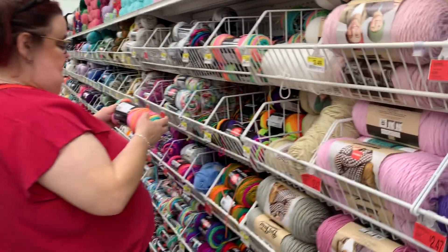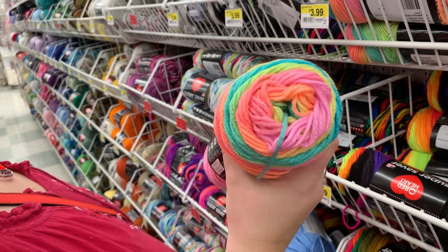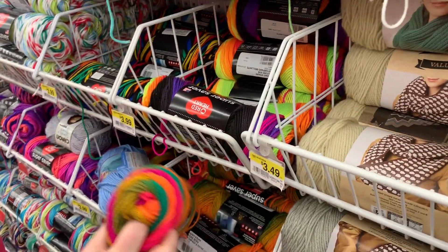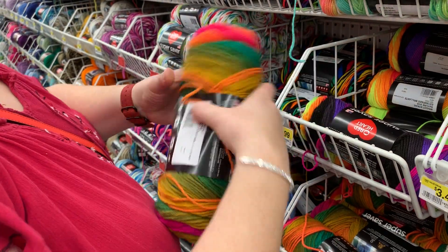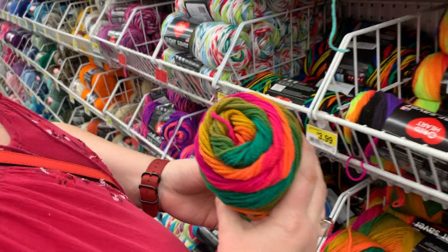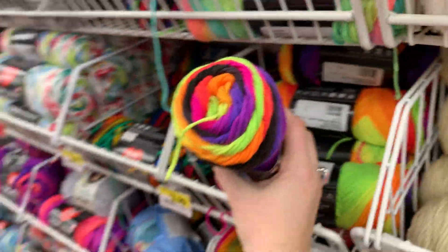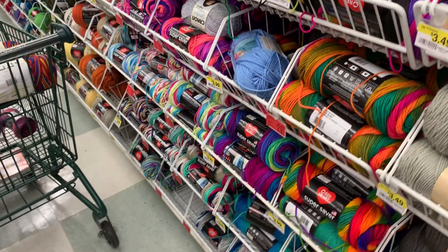I don't think their Red Heart is on sale. Look at the Retro Stripe — wow, looks like sherbet. They have $2.97 for this one — that's a pretty good deal. Vibrant — that's a different color. Preppy Stripe — those definitely are highlighter colors. Highlighter colors.